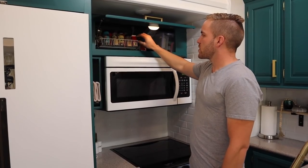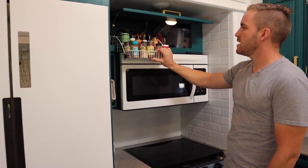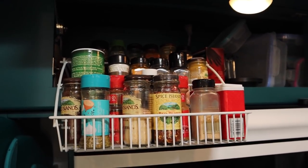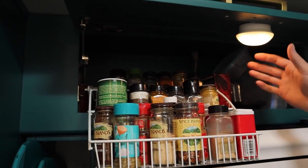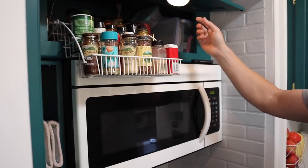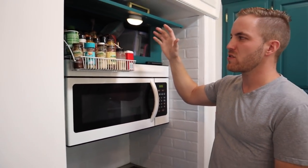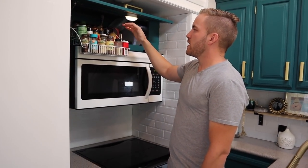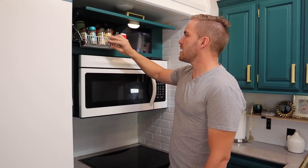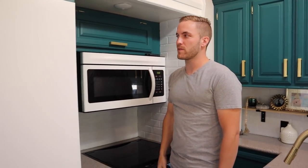A struggle we had was with all of our spices — where to put them. We found this spice rack on Amazon and it just drops out of here. We also added Ikea puck lights to that — they're battery powered and we use Amazon rechargeable batteries, swapping them out every couple of months. When you open this up you can pull your spices out, use what you need, then put it up and out of the way and close it up. That's been a really big improvement.